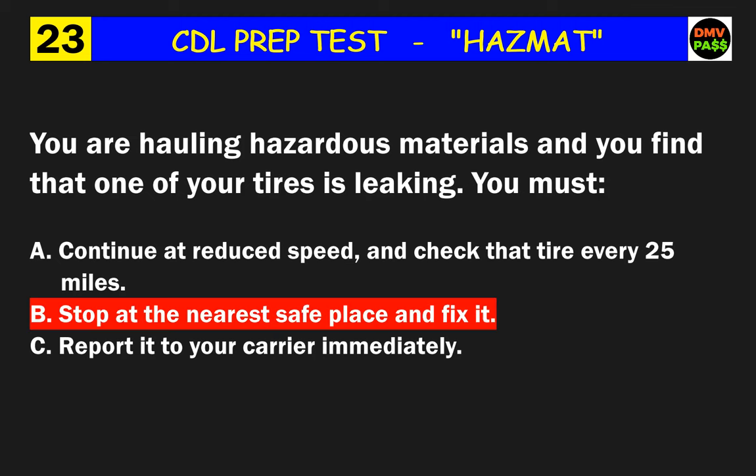Question 47: Who is responsible for finding out what permits or special routes you will need to haul hazardous materials? The correct answer is A: the driver.